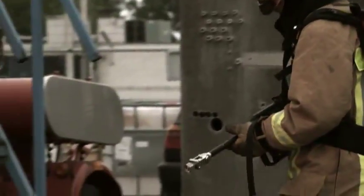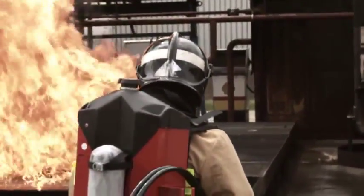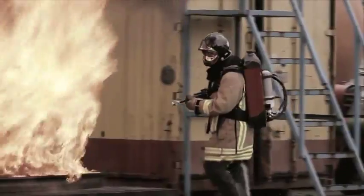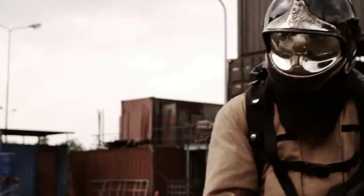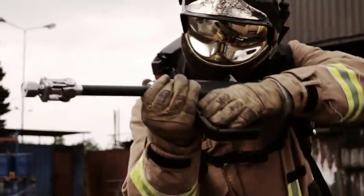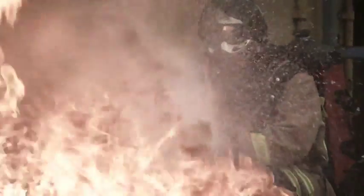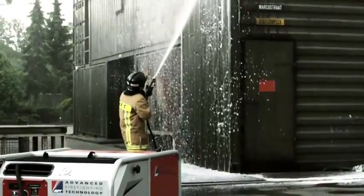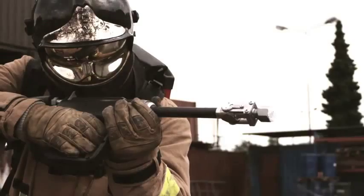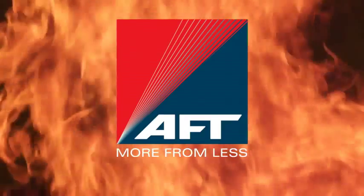Now imagine a tool that gives you the extinguishing power of 100 liters of water carried by one man. The AFT water mist and CAF fire protection equipment can do exactly that. AFT — More from less.